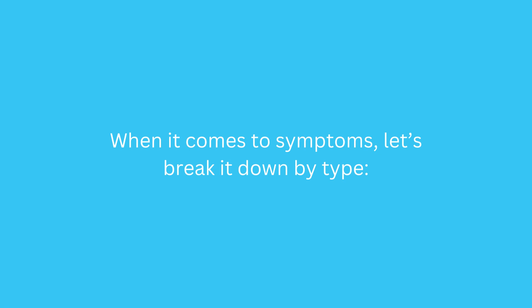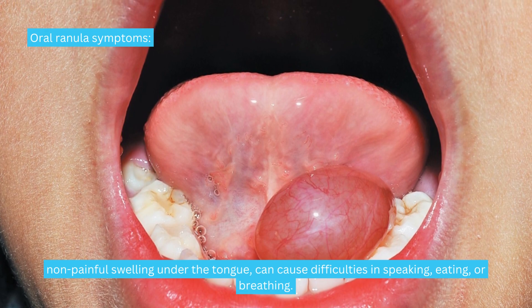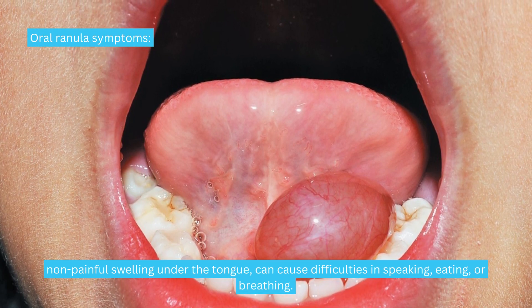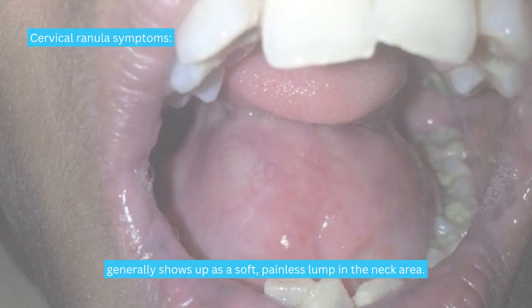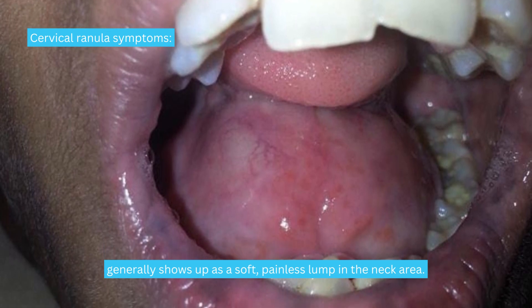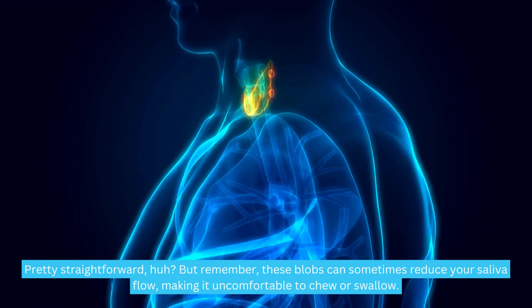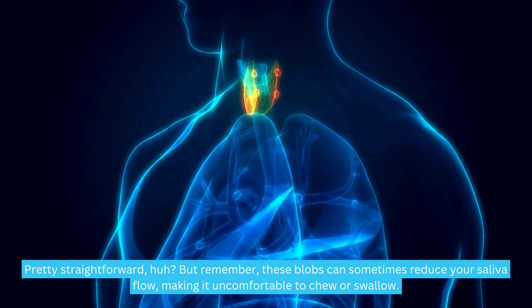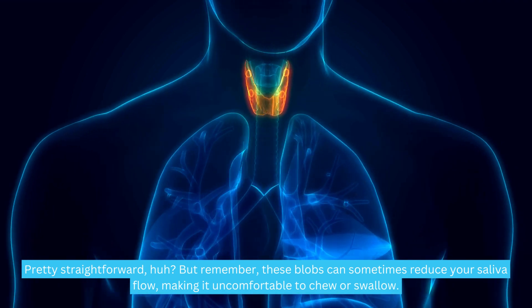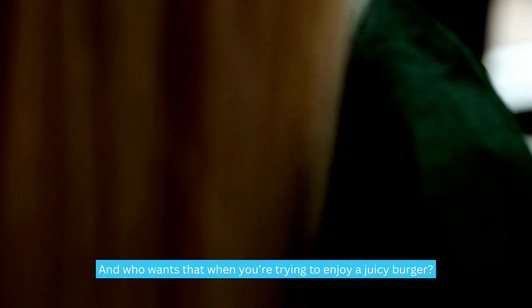When it comes to symptoms, let's break it down by type. Oral ranula symptoms: non-painful swelling under the tongue that can cause difficulties in speaking, eating, or breathing. Cervical ranula symptoms: generally shows up as a soft, painless lump in the neck area. These blobs can sometimes reduce your saliva flow, making it uncomfortable to chew or swallow.